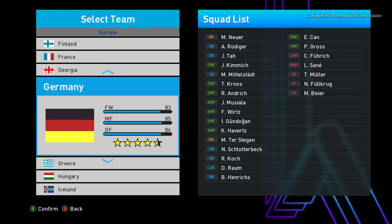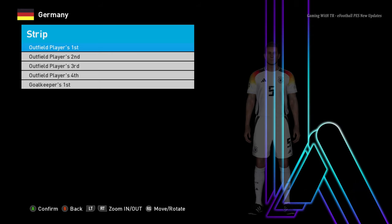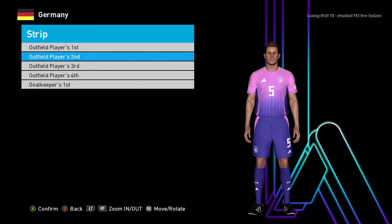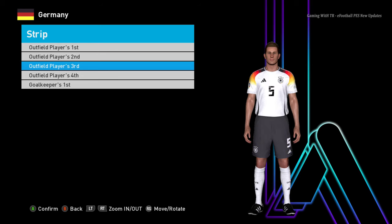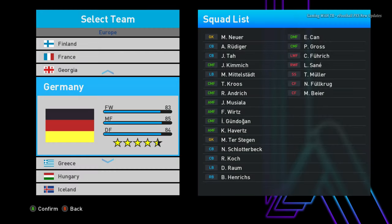I will not cut any part today because I will show you a raw video. Here is Germany — you guys can see this is the home jersey of Germany, here is the away version, and here is the third version. The third version obviously has the pen color changed.